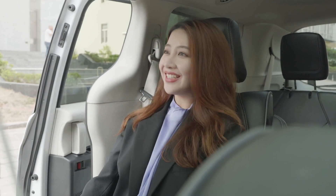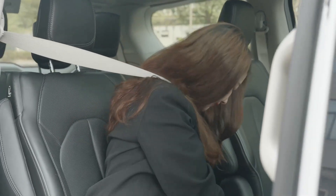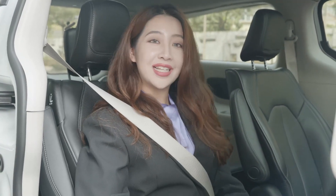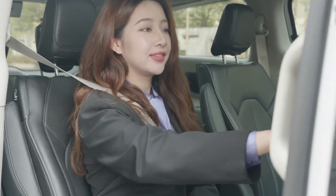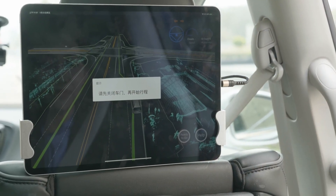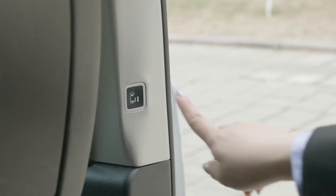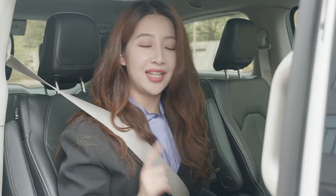This is so nice. Now I'm all buckled up and I'm going to click the button to go. It's letting me close the door — I'm going to click this button and the door will close.